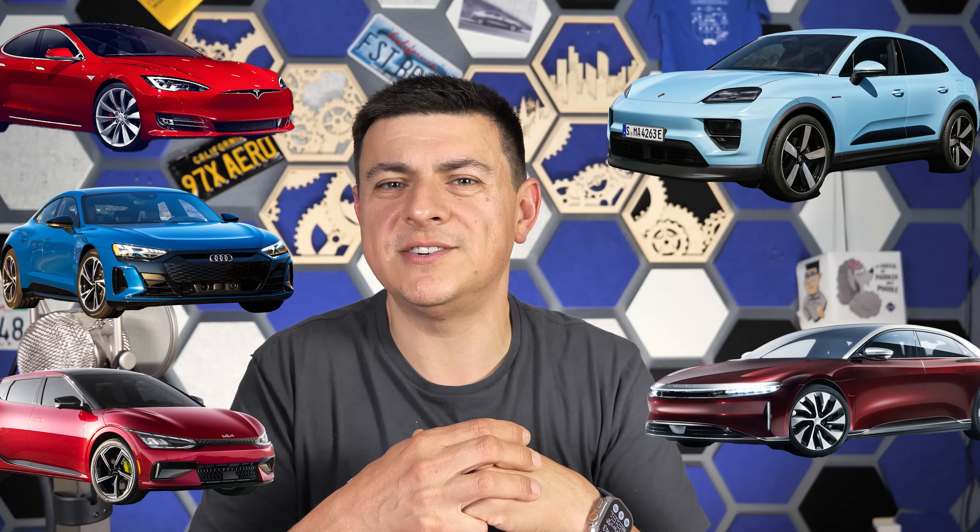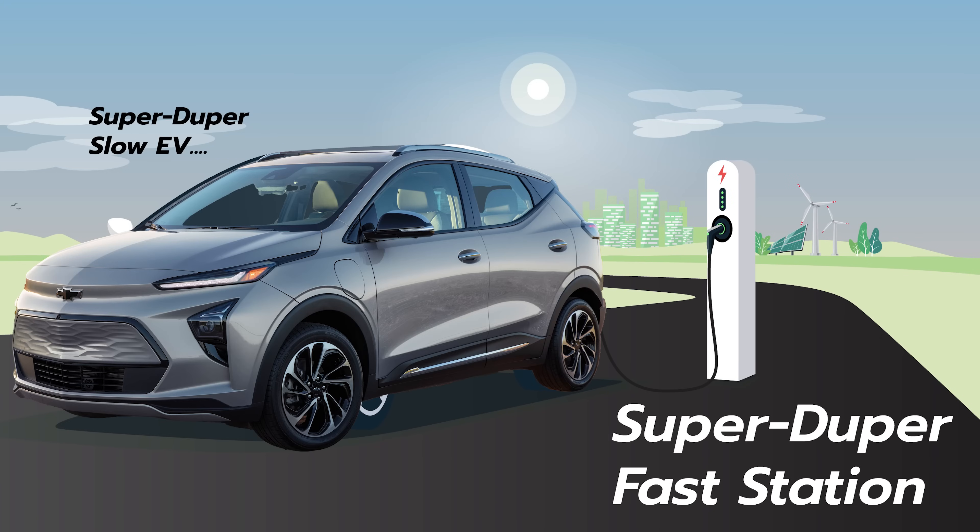If you drive one of the faster charging EVs on sale in the US today, you've probably ended up at a charging station thinking to yourself, why is that guy in the 350 kilowatt stall? That's the one I need to charge my EV6, my Ioniq 5, my Porsche Taycan, or my Audi as fast as it possibly can. Can't these people just move out of the way? Can't they use a more appropriate stall?